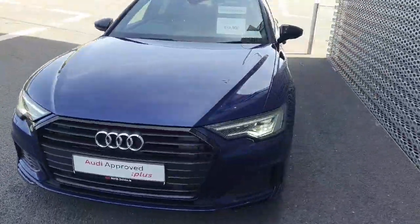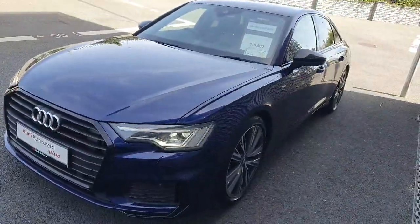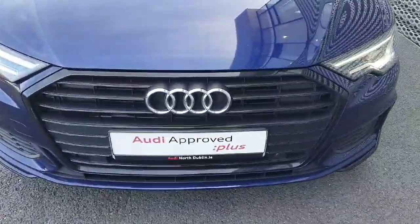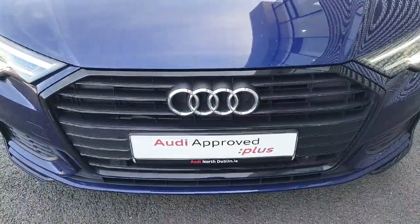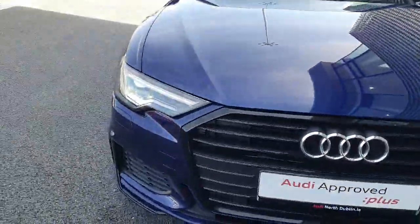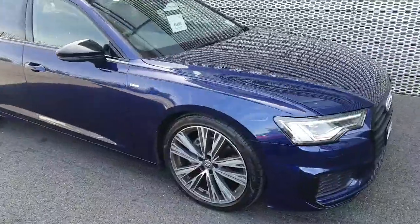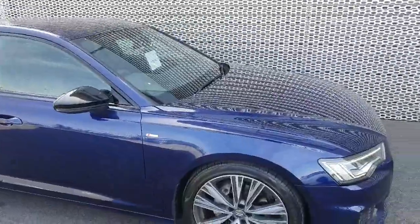The car is finished in a viral blue metallic paint which is an absolutely stunning colour in my opinion. Starting at the front, you can see the black surrounding on the single frame front grille with the four iconic rings of Audi. We've got LED headlights with front parking sensors, and 20 inch upgraded S line alloy wheels with the S line badge on both sides of the car.